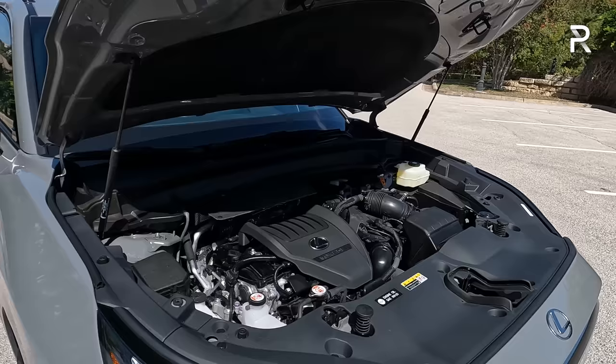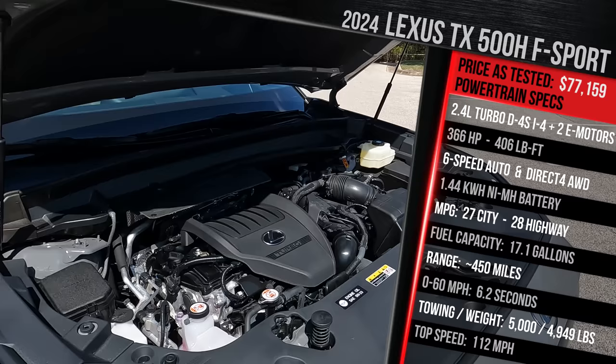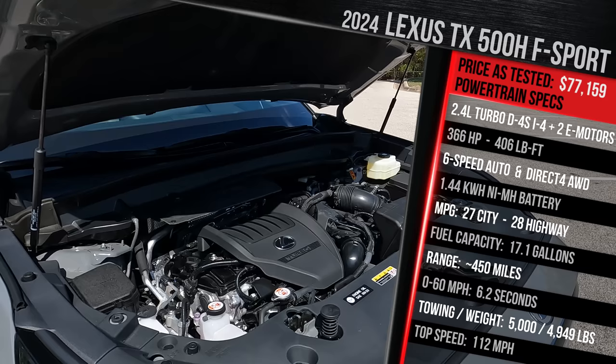Underneath this hood, you're going to find essentially the same powertrain that's in the Toyota Grand Highlander Hybrid Max, which means you combine a 2.4-liter turbocharged gasoline direct injection four-cylinder with two electric motors — an electric motor in the front and a separate E-axle at the back. For those who don't want a hybrid powertrain, there's also the TX 350. There's also the TX 550H Plus, which is a plug-in hybrid V6.